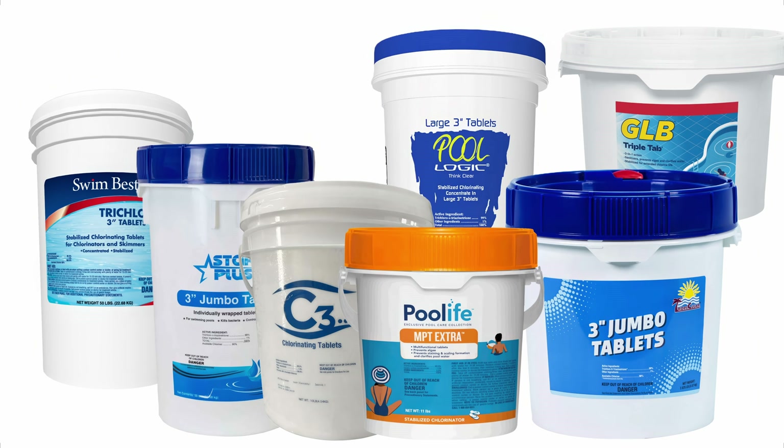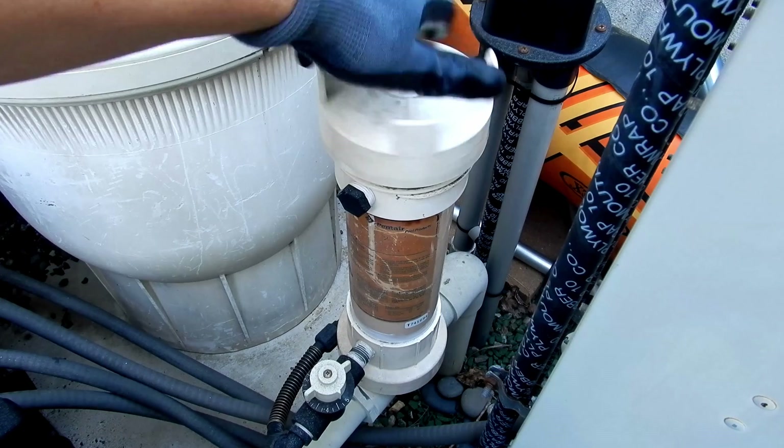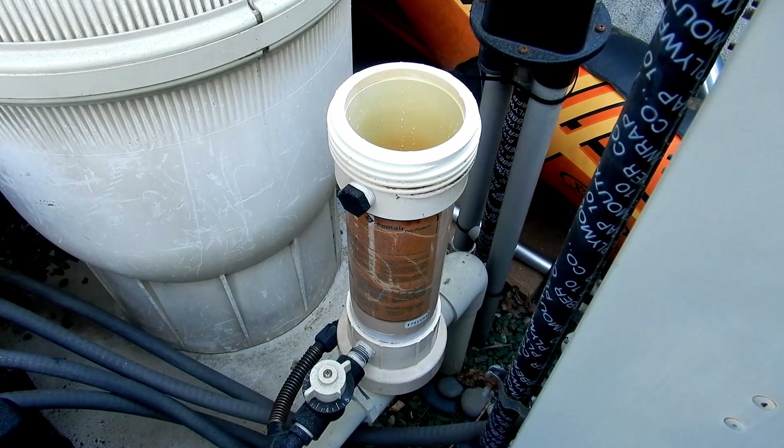By the way, the Biolab factory has been rebuilt and they're operational now. With 70% of the market share, trichlor tablets are definitely the most popular form of sanitizer used today in pool care.